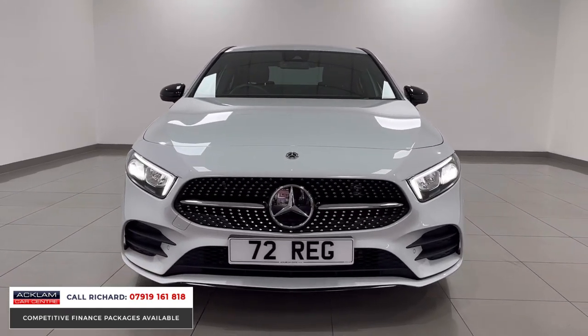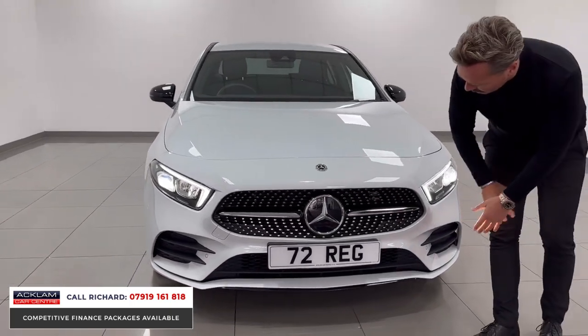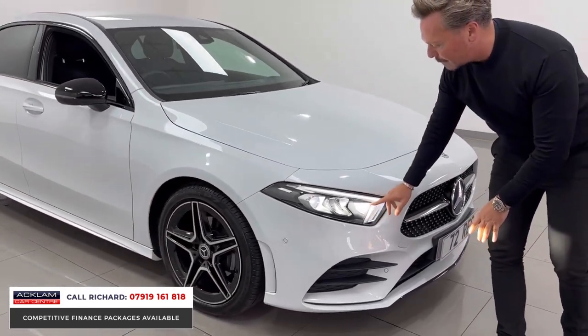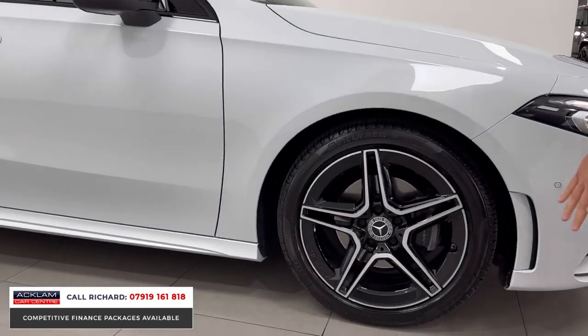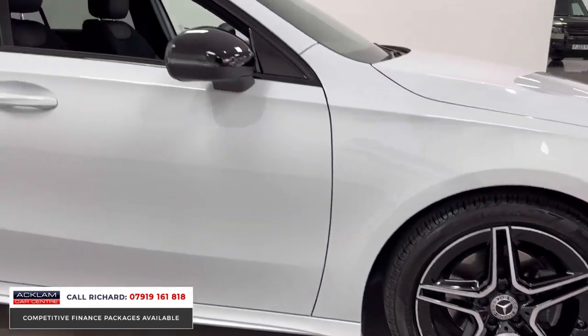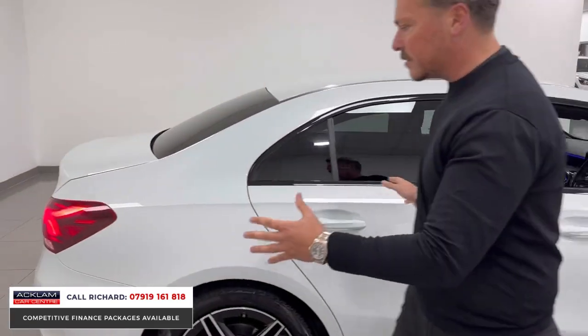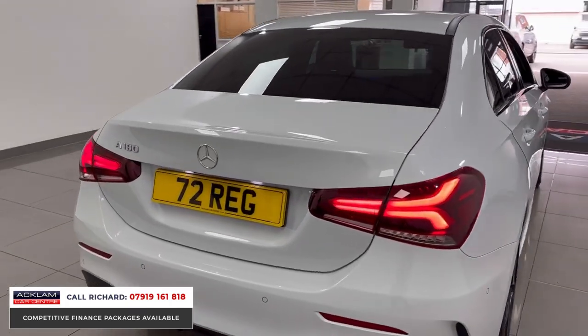The paint colour is called Digital White — it's a cost option, a metallic white paint. It looks great especially against the night package diamond grille at the front, with black inserts into the bumper. You've got the Mercedes-Benz high-performance headlights with the driving light, and those upgraded 18-inch wheels with gloss black and polished accents, plus black window surrounds including black mirrors.